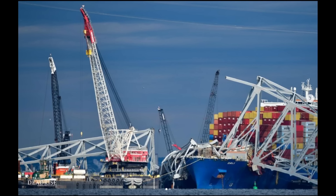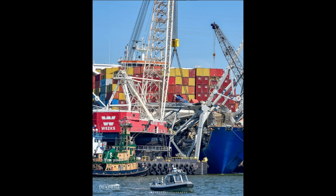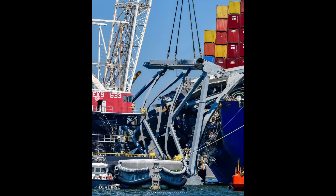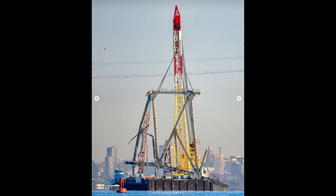Here you see the Weeks 533 in action — this is the crane that was removing the large bridge section off the starboard side, that section in yellow. These photographs, by the way, come from Chesapeake Bay Deadrise Marine Photography — I'm going to have their website down in the show notes and talk a little about them at the end of the video. If you don't follow them on Instagram, you should. Just amazing photographs of the salvage. You can see the Weeks 533 crane lifting off large sections of the bridge off the starboard side. Those sections are loaded onto barges and sent down to Trade Point Atlantic for salvage.